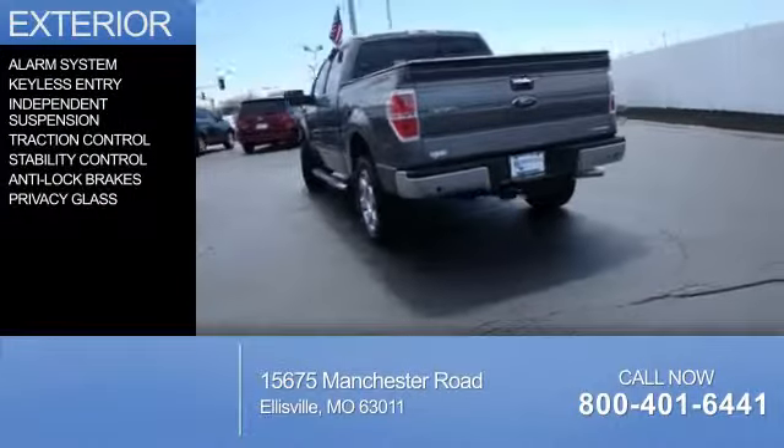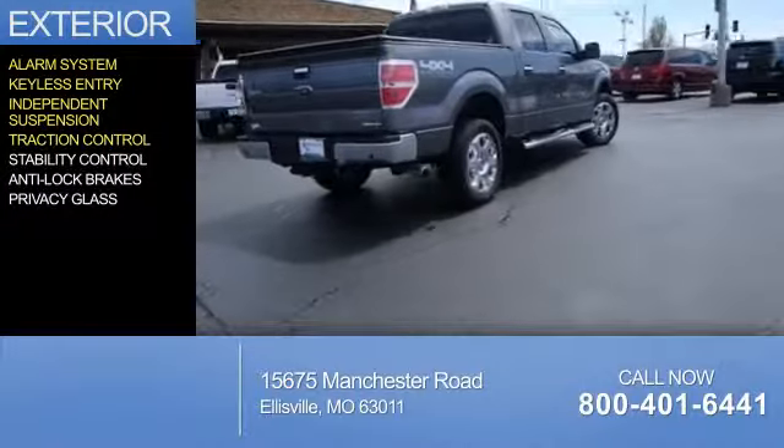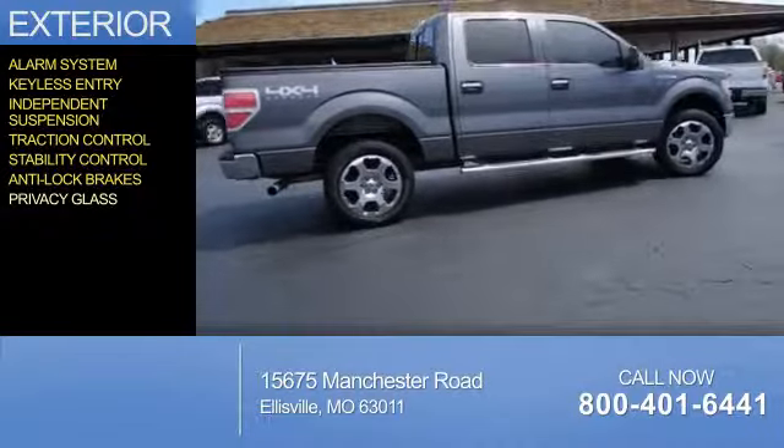The features include an alarm system, keyless entry, independent suspension, traction control, stability control, anti-lock brakes, and privacy glass.